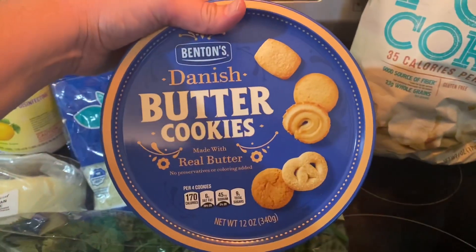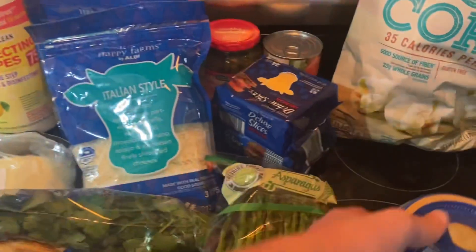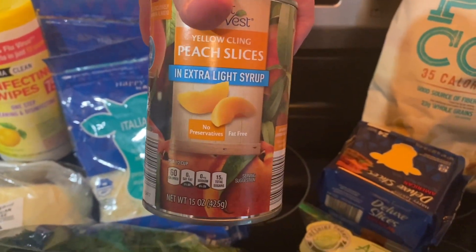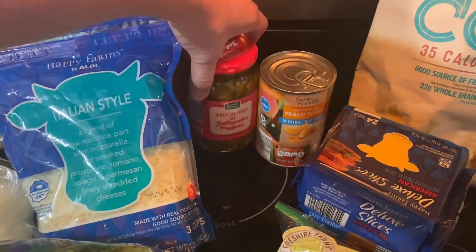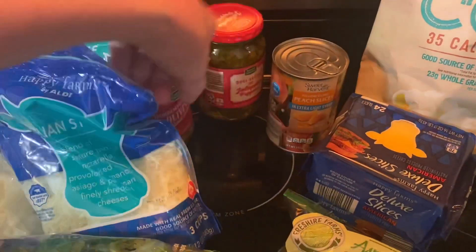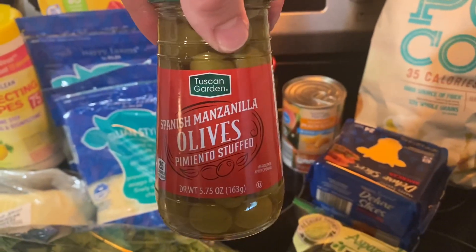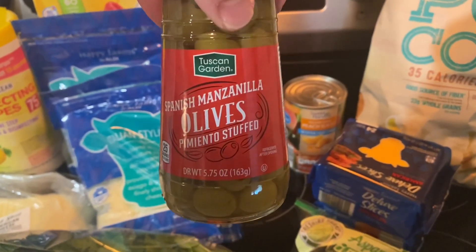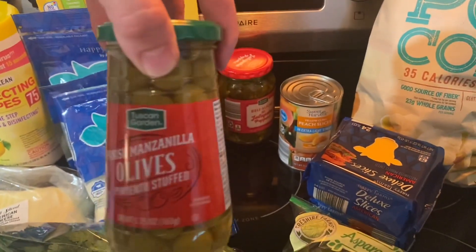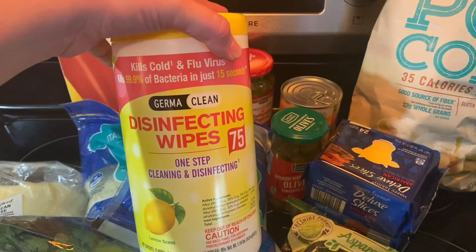I haven't gotten these in forever but I saw them — Danish butter cookies. I got a can of peach slices, deli sliced hot jalapeño peppers — a pound, 16 ounces — Spanish manzanilla pimento stuffed olives, which I think were less than a dollar, and a package of 75 disinfecting wipes.